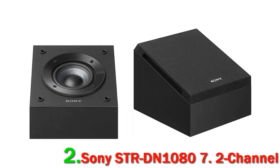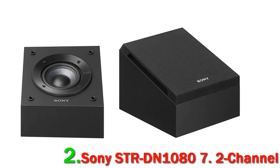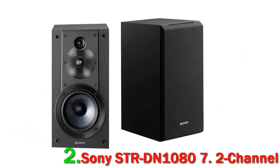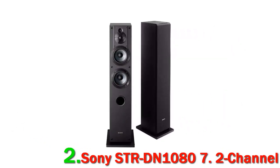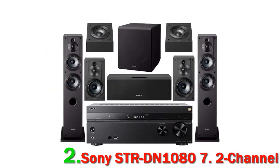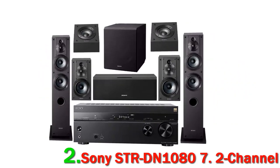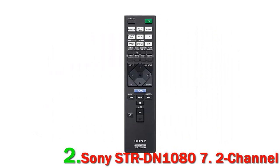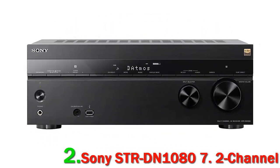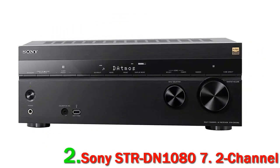Number 2: Sony STR-DN1080 7.2 channel. This system with its Dolby Atmos and DTS:X delivers a powerful cinematic experience right in your own room. It feels like you are right in the middle of whatever you are watching, be it a movie or concert. So many built-in features in the Sony system help to achieve this. With some systems the signal can deteriorate during use — this has a 4K pass-through ensuring there is no degradation.